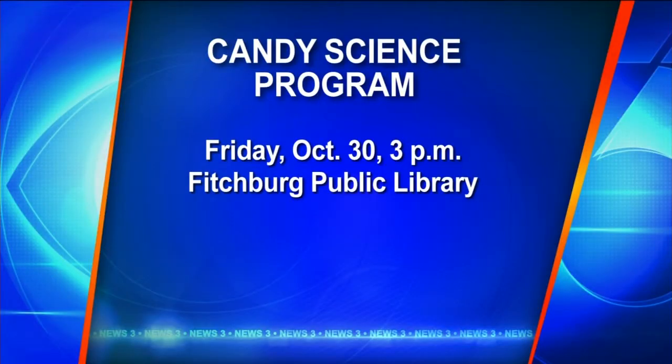But of course, the event we're looking forward to right now is the one this Friday on the 30th at 3 p.m. Come to the Fitchburg Public Library to learn all the fun candy science experiments. And for parents, it's kind of a nice way to get your kids to do something fun but also not make a mess at home. There's nothing like making a mess somewhere else.